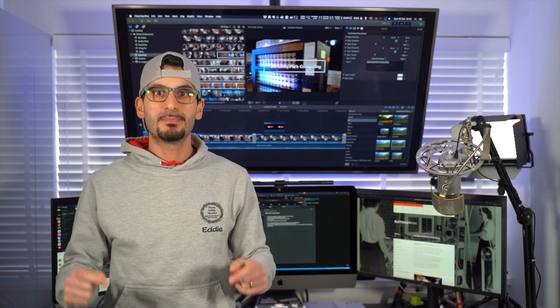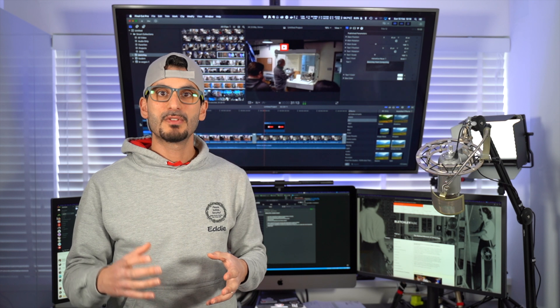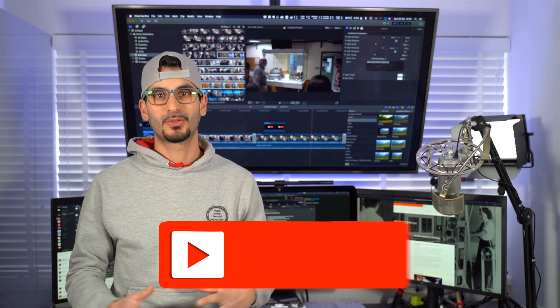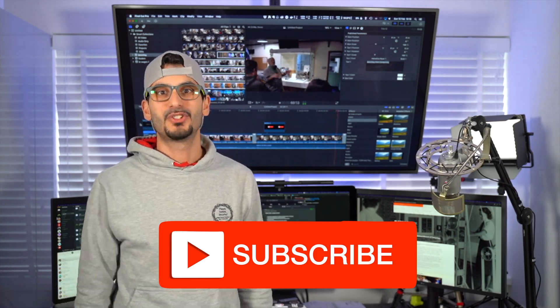I got invited to a Google GDG event at Bletchley Park National Computing Museum. There we had some great talks on the Google Cloud platform. After the Google Cloud talks, we had a private tour through the Museum of Computing at Bletchley Park. I'm going to show you some clips of how awesome the tour was. Let me know your thoughts in the comments below and don't forget to subscribe.